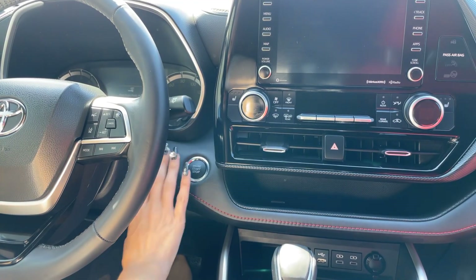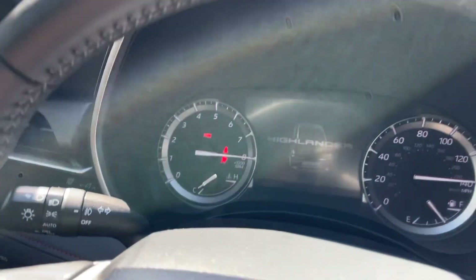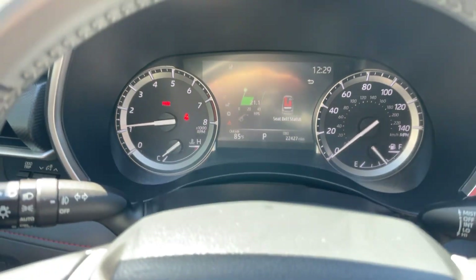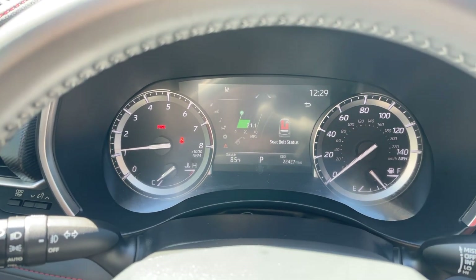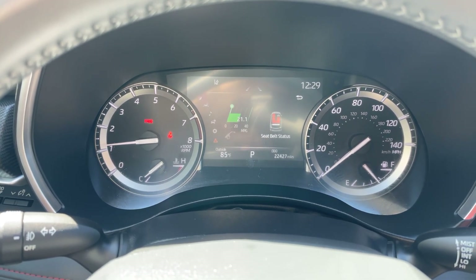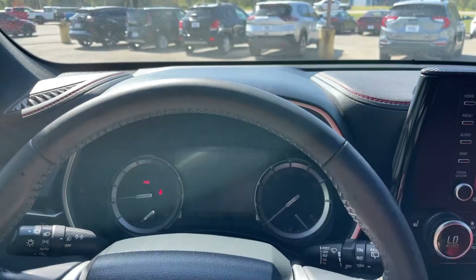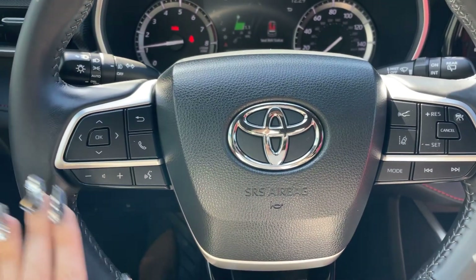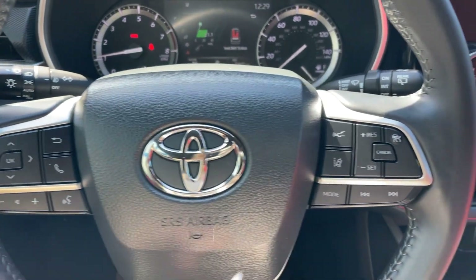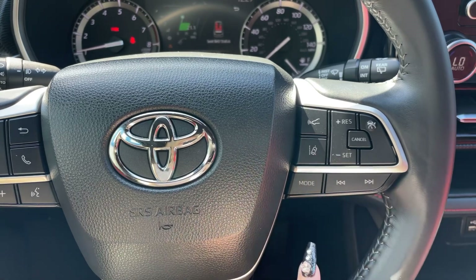Now we'll go ahead and get the Highlander started — it is push-to-start ignition. We have that nice digital screen here in the front, and as we can see it's got exactly 22,427 miles on the vehicle and is still under full factory warranty through Toyota. Black leather-wrapped steering wheel with mounted controls for phone, volume, lane departure warning, distance pacing cruise control, and cruise control settings.